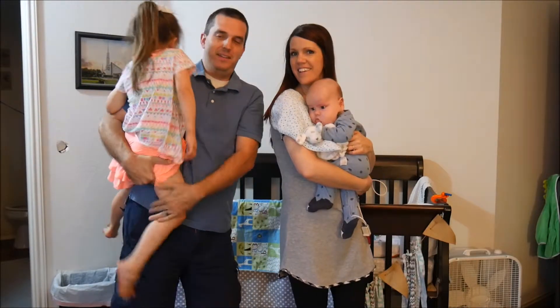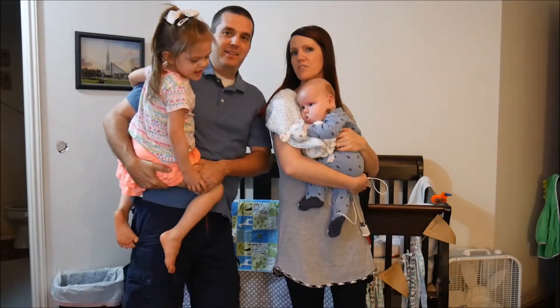My name is Jason Lee. I'm a YouTuber, I'm a consultant, and I live in Dallas, Texas. This story is about my family.